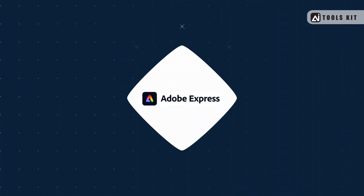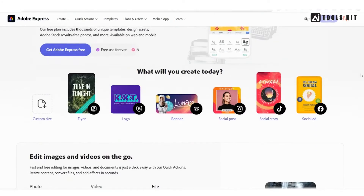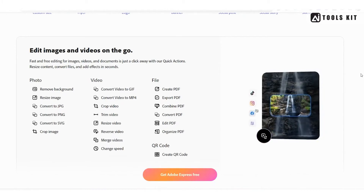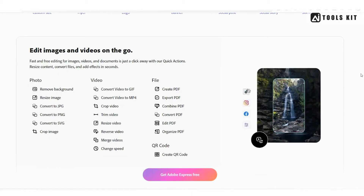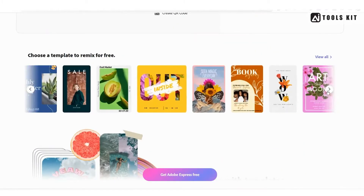Number 3: Adobe Express. Moving on to Adobe Express. This is a mobile app that offers a wide range of editing tools for photos and graphics. One of the standout features of Adobe Express is its ability to edit photos in raw format, making it a great choice for professional photographers. The app is also very user-friendly, making it easy to create stunning designs on the go. Pricing for Adobe Express is free, but there are some in-app purchases for additional features.